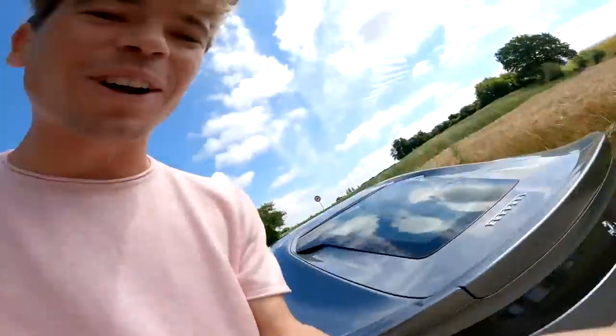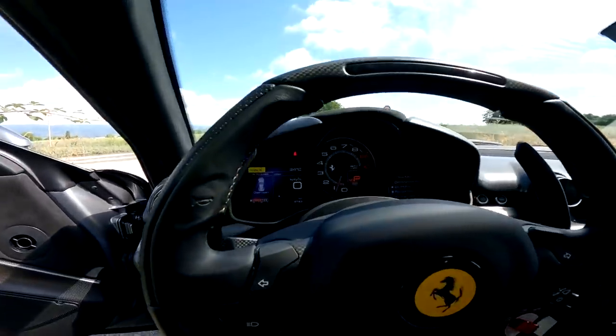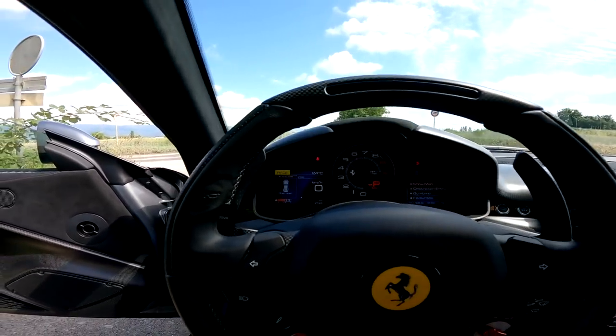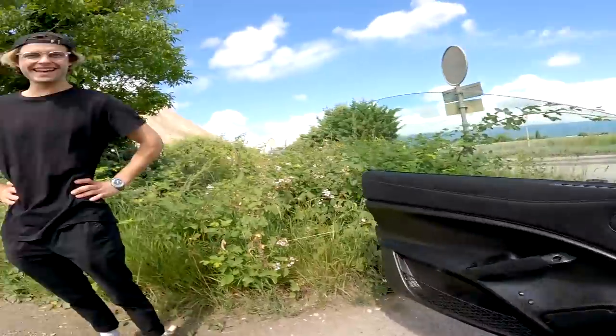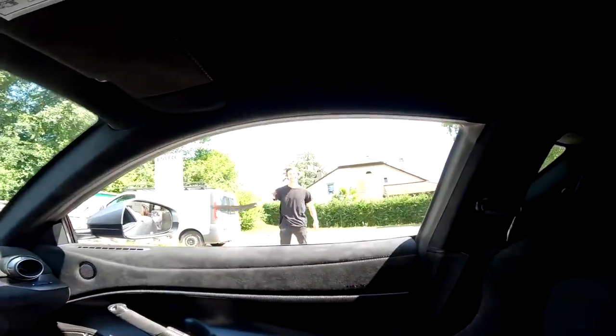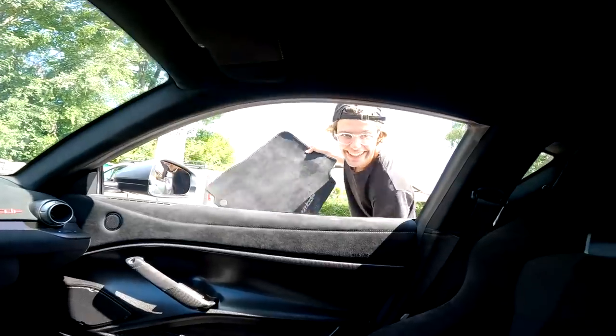It sounds so good — listen to this. He's got to take his carpet because we're so paranoid in this car every time in Switzerland — every time you get out the car your feet get a little bit dirty. All nice and clean there we go, perfect.